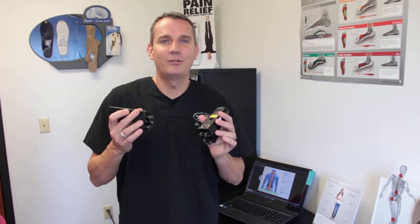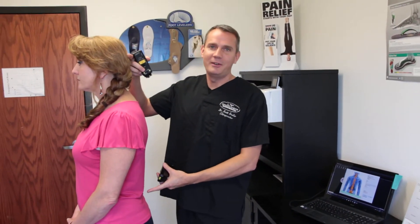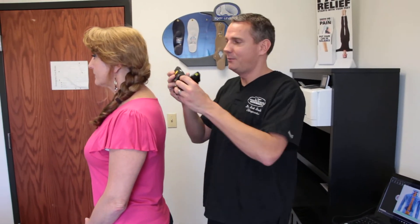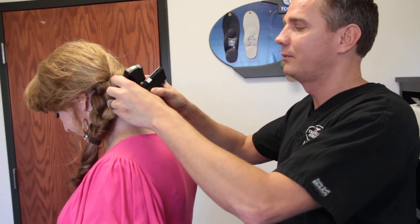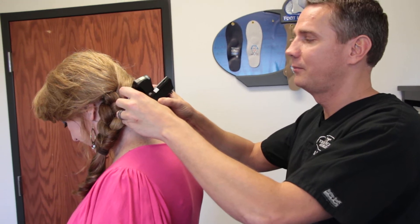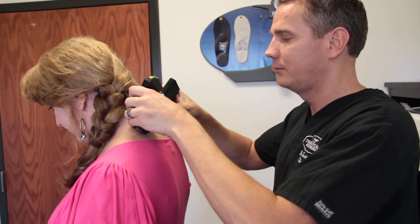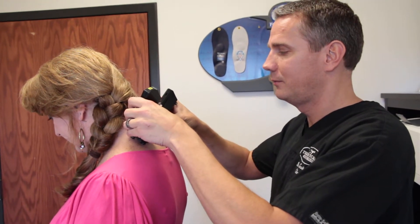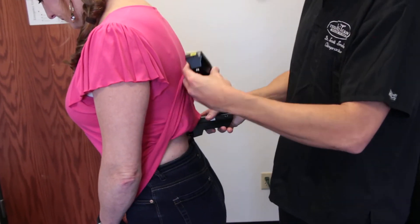Here at MultiCare, we use MyoVision to test why someone may be having nerve pressure or pain throughout any area of their neck, mid-back, or lower lumbar spine. With Sherry being our model today, there are 24 bones between our neck and our back. We're going to test three of them: C3, T1, and L4, one in the lumbar spine.